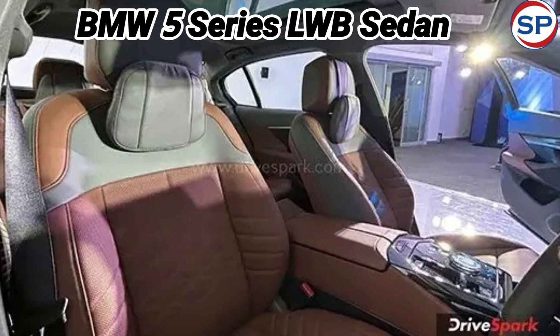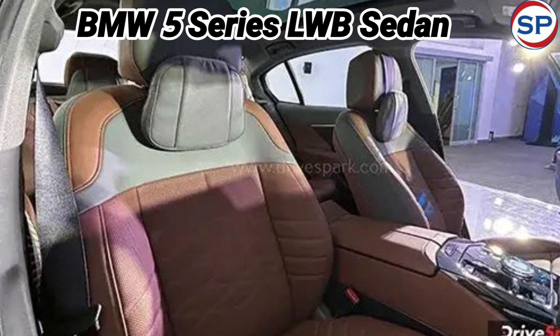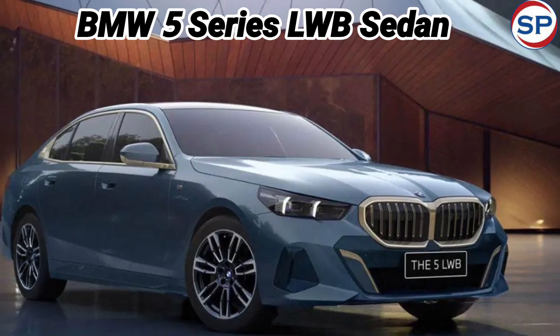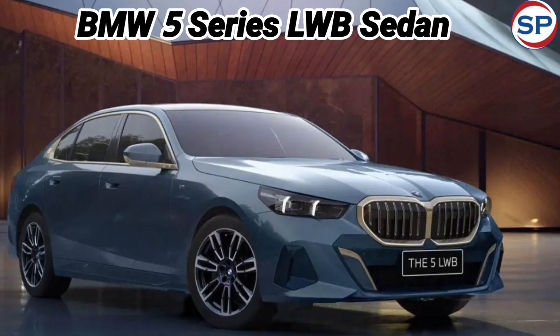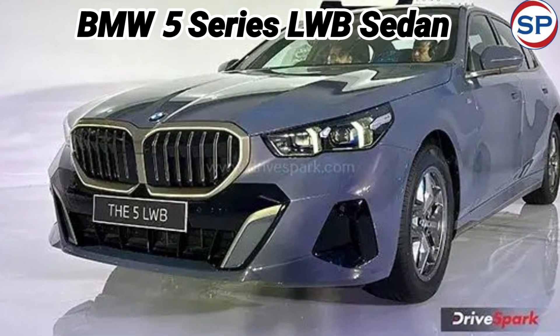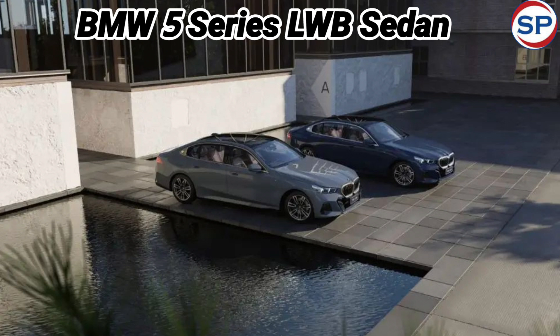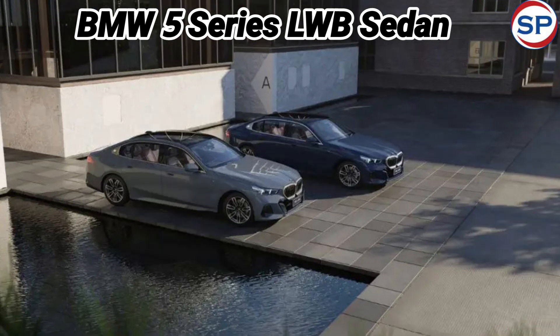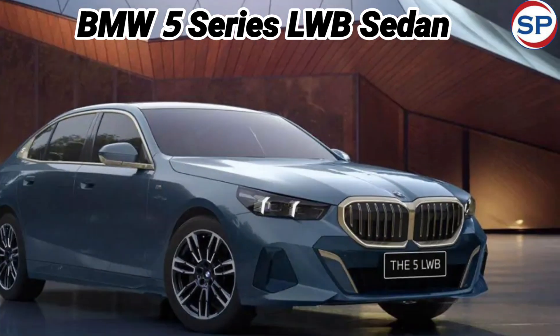The new BMW 5-series sedan will compete with Mercedes-Benz E-Class LWB in the Indian market. The company claims that the new 5-series is the largest car in its segment in terms of size. The BMW 5-series LWB sedan has been launched with a single variant, four color schemes, and one petrol engine.